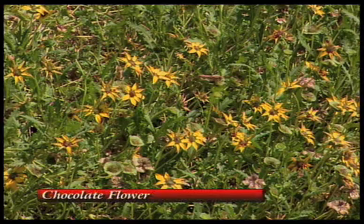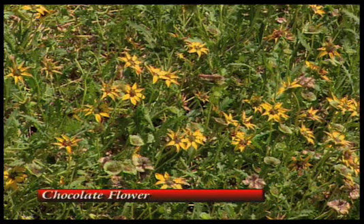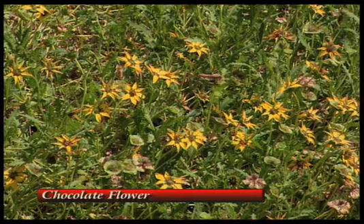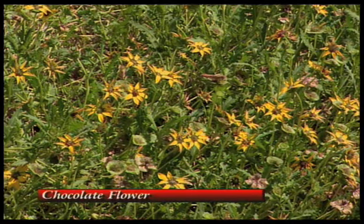Now, I see you've got some chocolate flower mixed in and got some good color here. That chocolate flower, it's a real hardy plant. And if you get up close to that, when the sun comes up and those things just open up, it smells just like a chocolate bar.